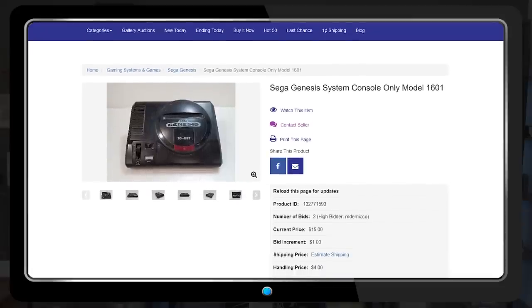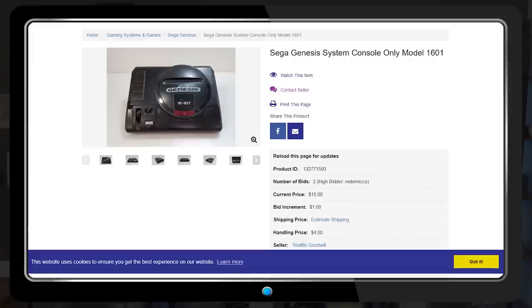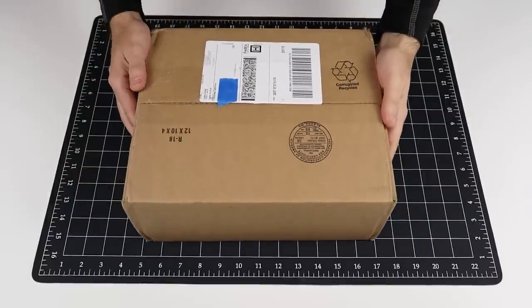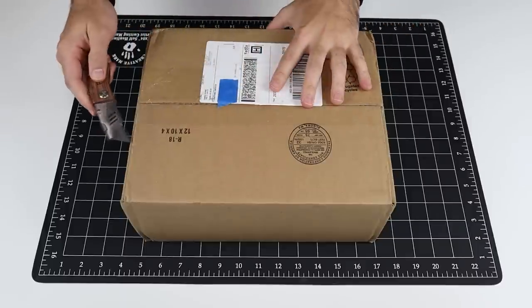I felt sorry for this overlooked console, so I tossed in an opening bid plus a few dollars extra to guard against snipers. A few minutes later, the system was mine for $15 plus shipping and handling.